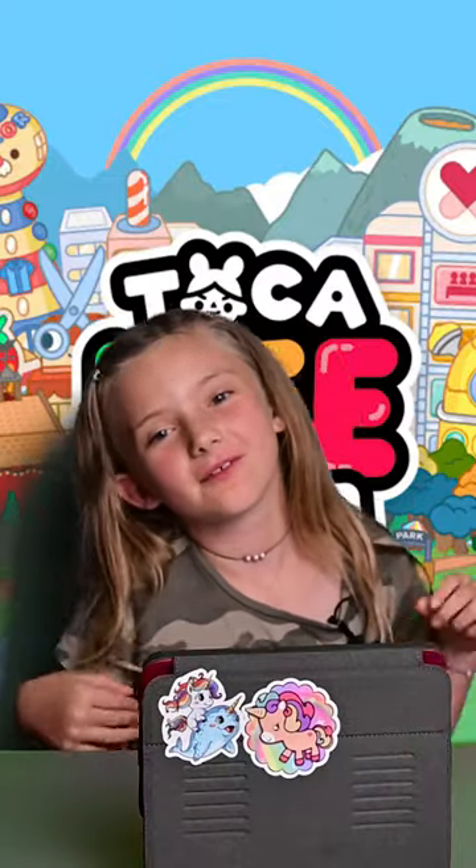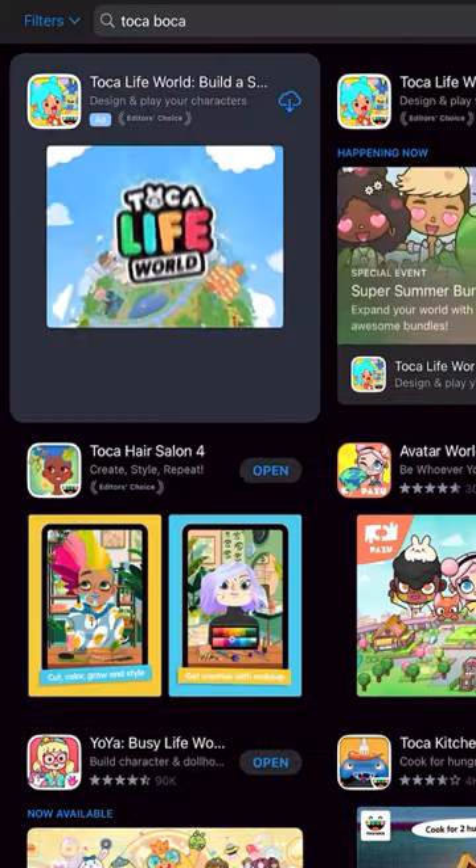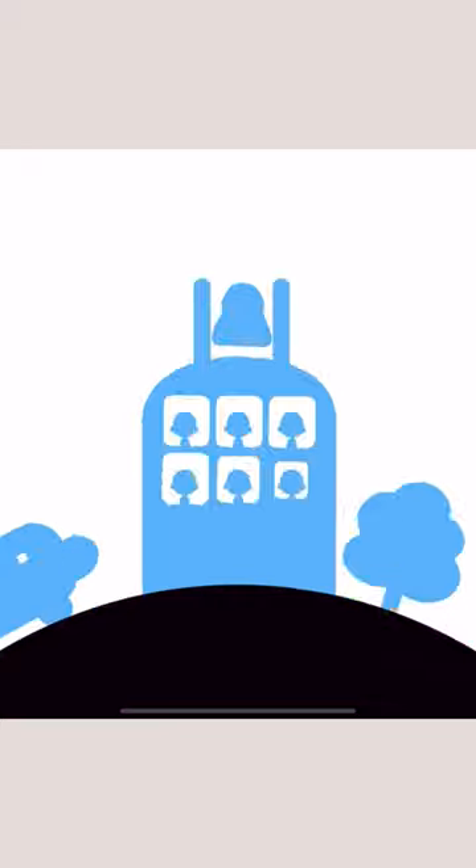Hey guys, it's me Lila back with more Toka tips. Today I'm going to be sharing three free secrets. I'm gonna use my sister's iPad and download the Toka Life app for the first time. Let's jump to it.